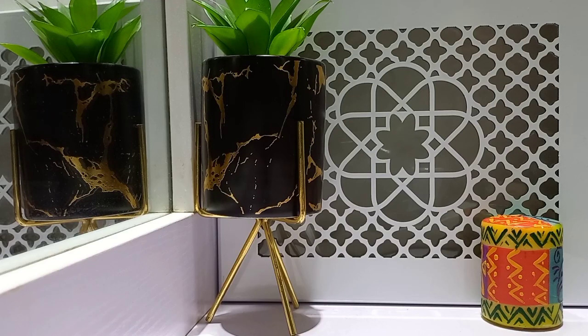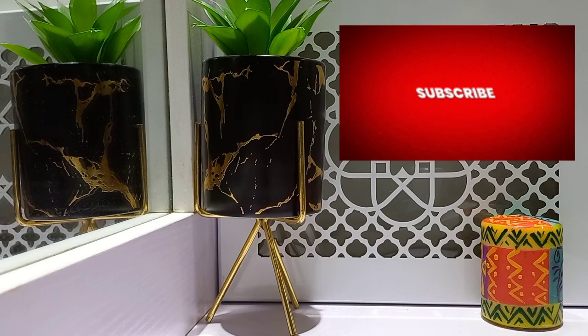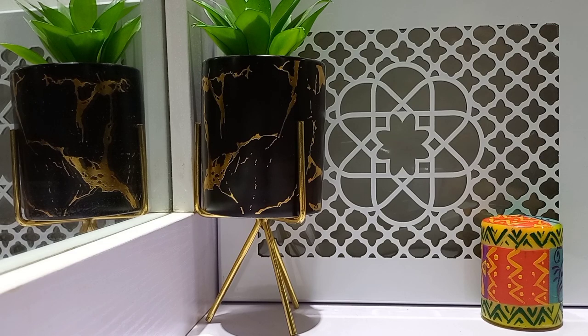Hi guys, welcome to my channel. Welcome to my second video on this channel. My name is Anne.